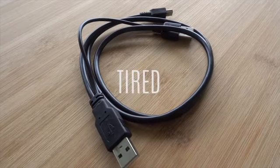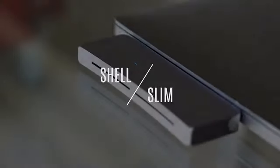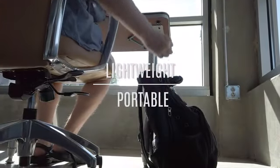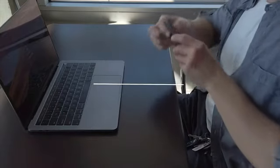Want more storage? Tired of tangled cables? You talked, we listened. Introducing Shell Slim, the newest lightweight and portable addition to Fledging's line of external solid-state drive storage solutions.